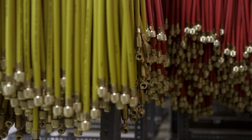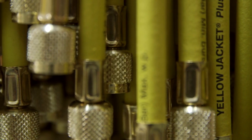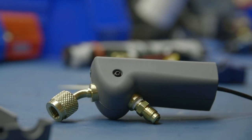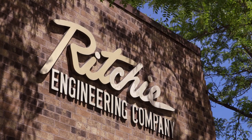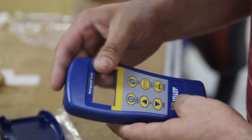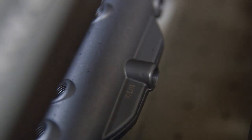Its first groundbreaking product was the Yellow Jacket Hose, and it remains today the standard by which all other hoses are measured. This company is Ritchie Engineering, and this is the story of how the best HVAC service tools in America become the best HVAC service tools in America.